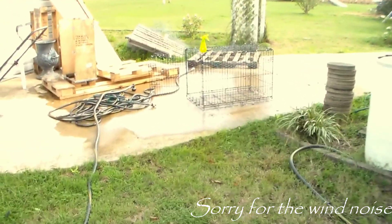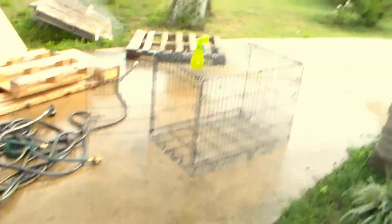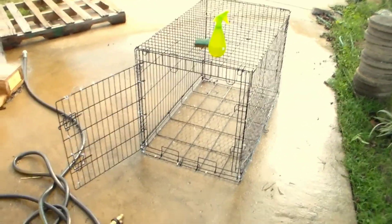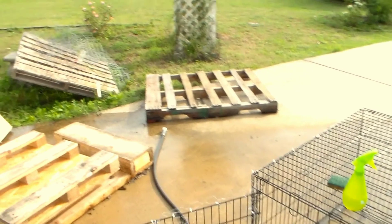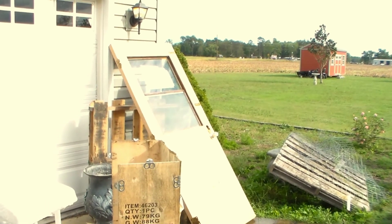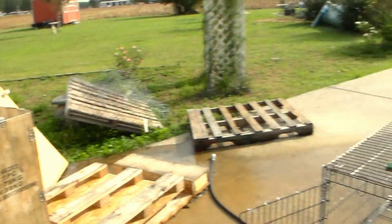I've got the little chicken coop over here disinfecting, and I've got some plans in the works — I've been talking to some people, so y'all just have to stay tuned to see what I've got going on for that. We got all these pallets, I've got to get the wire off of that one pallet. All these pallets and boxes, I've got a door — I don't know what we'll do with it, but it's just one of them things we found on the side of the road.